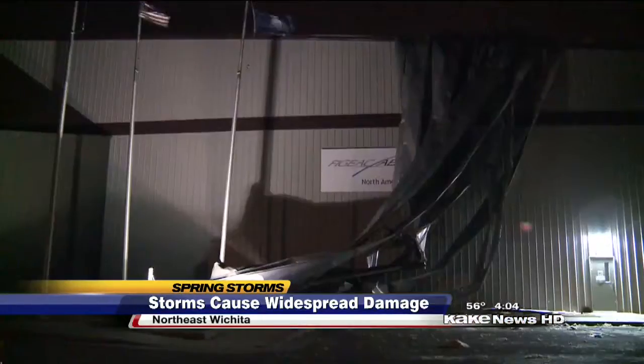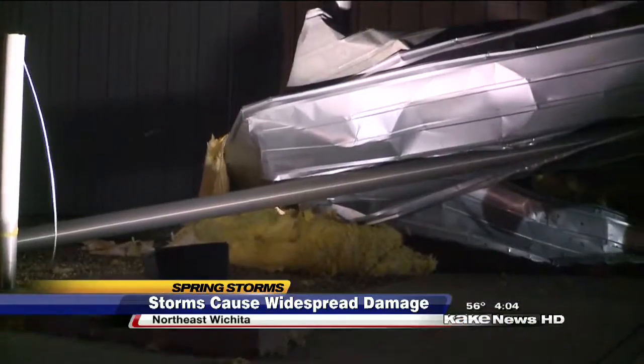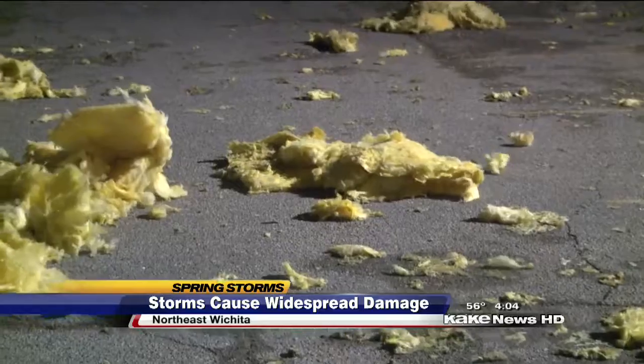A business near 39th and Webb Road had its roof ripped and then mangled around a flagpole. Insulation covered much of the parking lot, but thankfully no one was hurt.